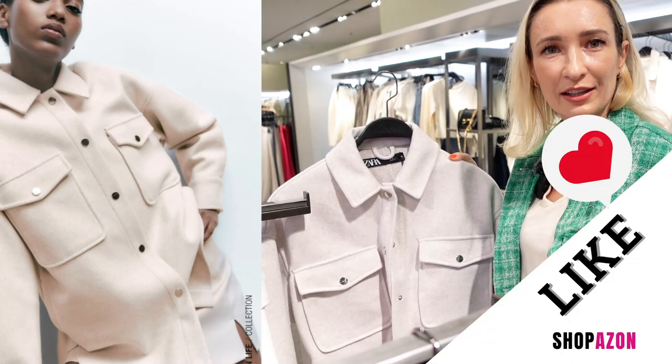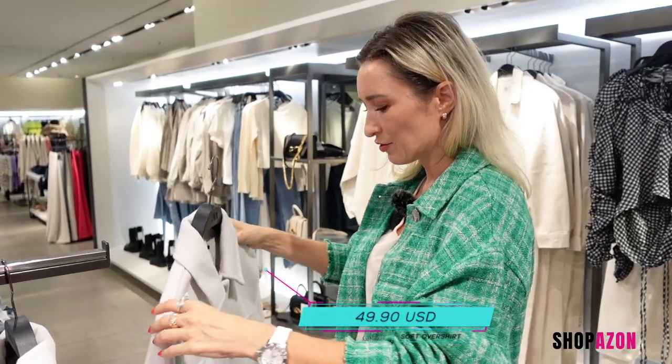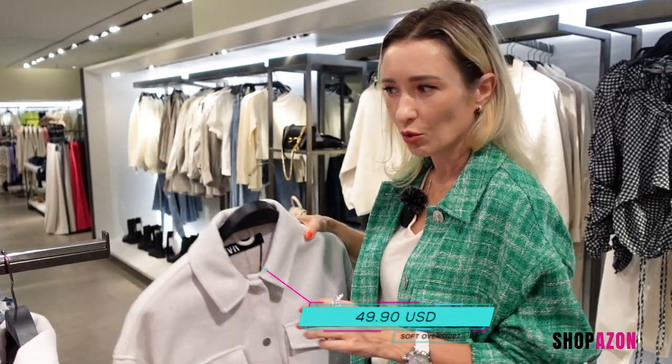I really like the tweed and the color, but this does not feel like high quality, so I'd rather pass on something that doesn't look good even though it serves the purpose of keeping you warm.